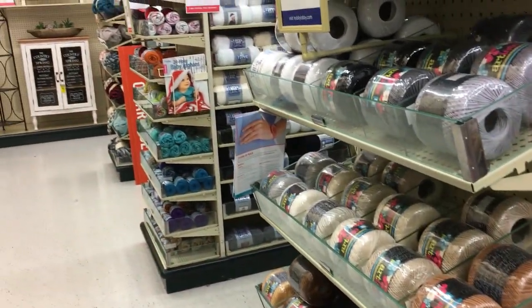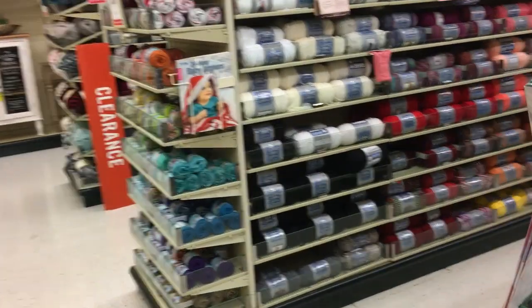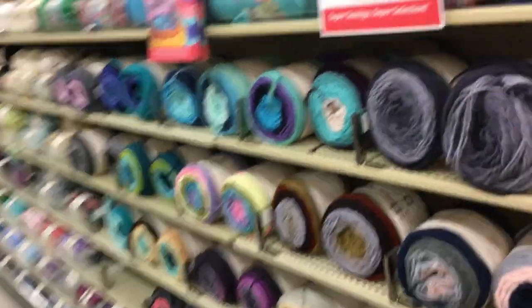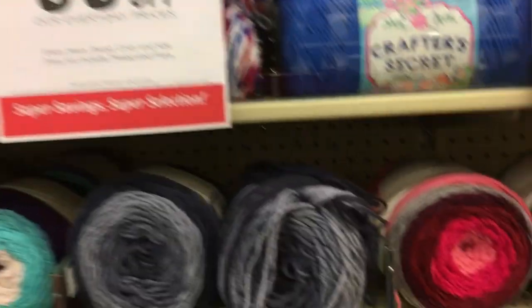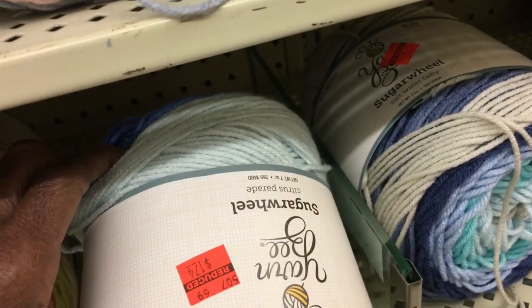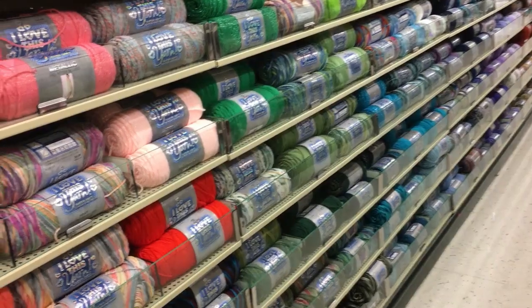Okay guys, I'm about to enter the yarn aisle. I think I actually saw some red tags in someone else's cart on their yarn, so I'm really hopeful. Let's see if we can find any red tag — 30% off. We know that's a good deal when they have it. And here we found some! Oh, cute — Yarn Bee Sugar Wheels. That's cute.